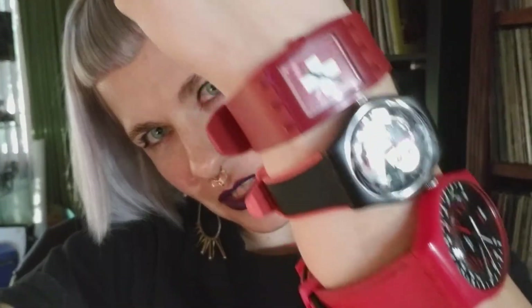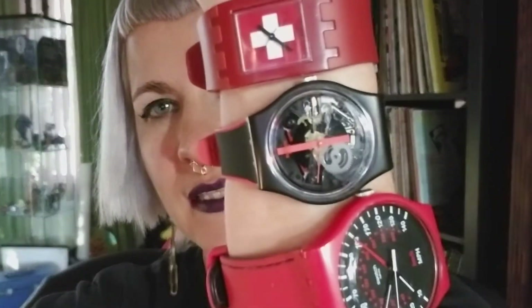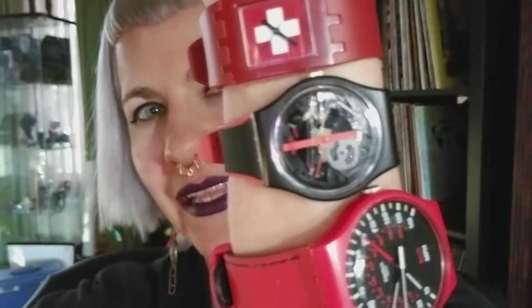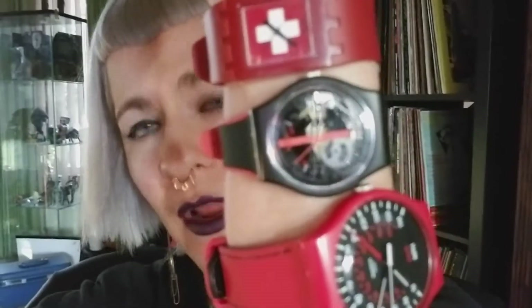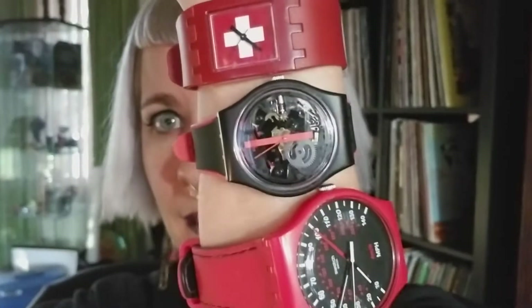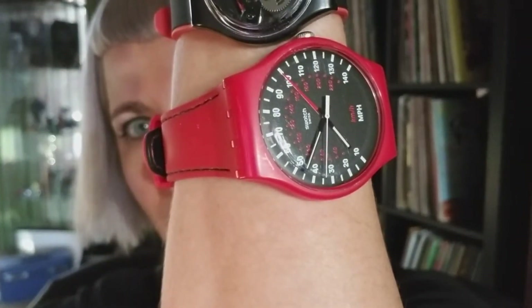So this first one, closest to my hand, that's the square style — you'll usually see maybe two or three in each release for the swatch collection. The second one is a nice skeleton red line, and that one is the gent size, so it's a little bit smaller. It's one of my favorite sizes — it's larger than the lady, and it's a good nice watch size. And then this one is the new gent, which I also really like.